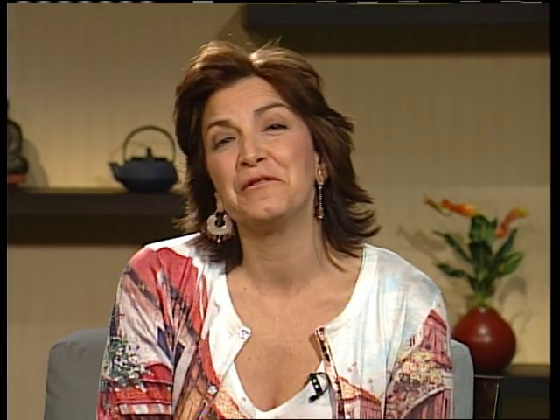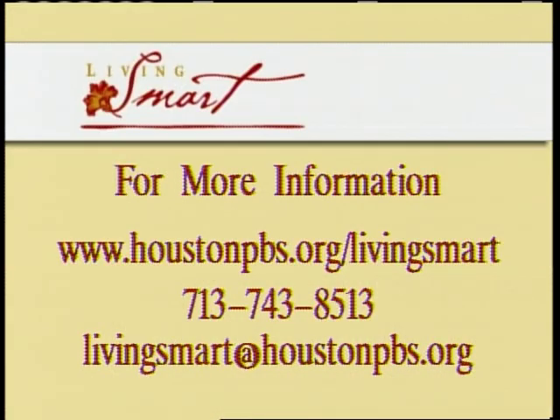Thank you so much — it's great to have you here. We really appreciate the work that you're doing. You can learn more about Dan Phillips by going to our website, houstonpbs.org/livingsmart. There you'll also find a complete resource list, and feel free to share your own views on building with recycled materials. You can call us at 713-743-8513 or email livingsmart@houstonpbs.org.